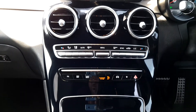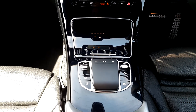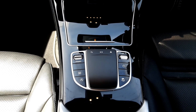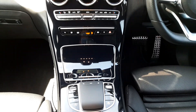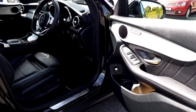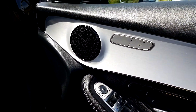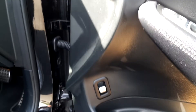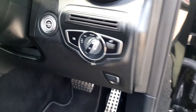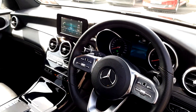The vehicle features dual-zone climatronic air conditioning, a Mercedes-Benz touchpad, dynamic driving modes, front and rear electric windows, electric folding mirrors, front heated seats, electronic boot opening, and automatic headlights.